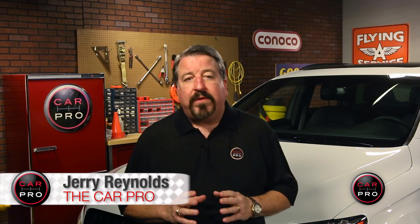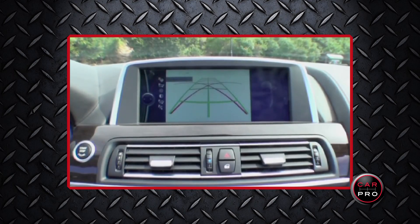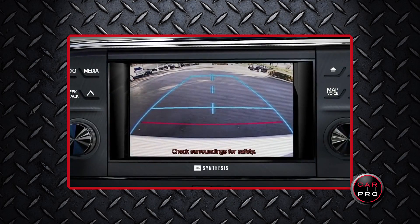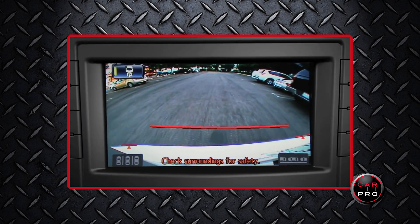Additionally, backup camera systems will have to meet federal standards. This includes requiring the rearview camera to display a 10 by 20 foot area directly behind the vehicle. The rule also requires systems to show the driver an image of the area no more than 2 seconds after they put the vehicle into reverse.